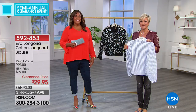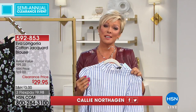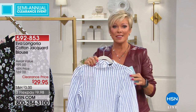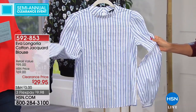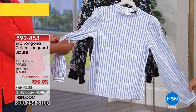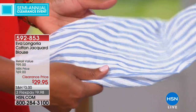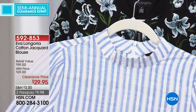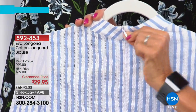Eva Longoria is one of our newest designers here at HSN. She was here right at the end of her pregnancy — what a trooper. Her designs are so feminine, so unique to Eva, very true to who we think of Eva to be — high fashion. This cotton jacquard blouse looks very expensive, like something you'd find at a high-end store. It's 24 to 25 inches in length, 100% cotton, machine wash, hang dry, with buttons on the sleeves and almost a little poet sleeve — a little balloon sleeve — and a mandarin collar. Very high fashion.